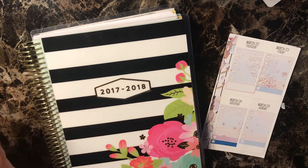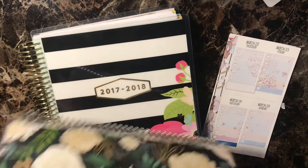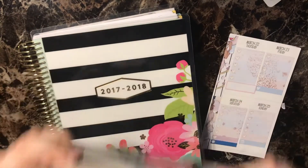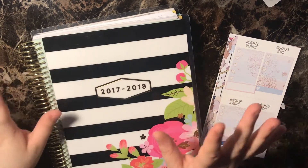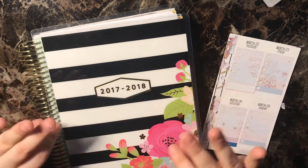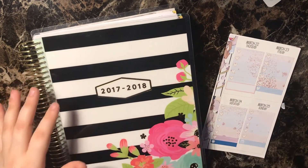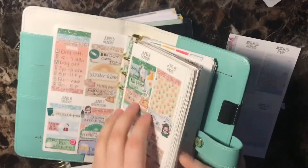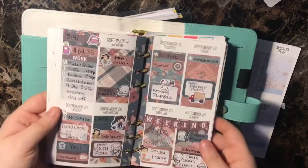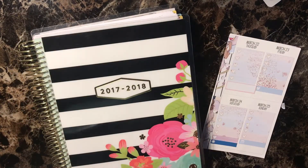I have an Erin Condren Horizontal Planner right now — right here, getting very thick, but that's beyond the point. I have decided for next year to get an Erin Condren Vertical Planner. That part of my life is settled. In addition to that, I also have a memory-keeping planner. It is a personal planner with inserts where I do memory-keeping spreads. It's really cute and I really love it. This is something I'm going to continue for next year.